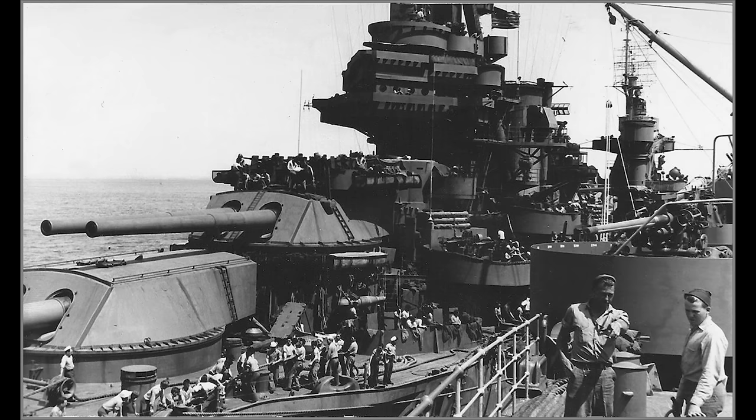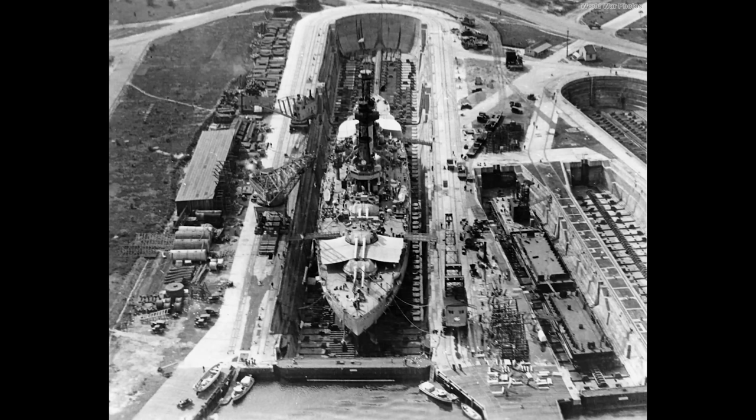Operation Torch. On the 23rd of October, 1942, Texas embarked upon her first major combat operation when she sortied with Task Group 34.8, the Northern Attack Group for Operation Torch, the invasion of North Africa. The objective assigned to this group was Port Lyautey in French Morocco. The warships arrived off the assault beaches near the village of Mehedia early in the morning of the 8th of November and began preparations for the invasion.